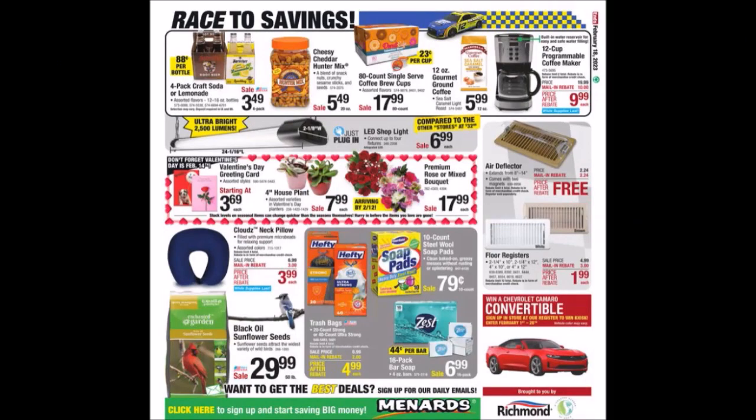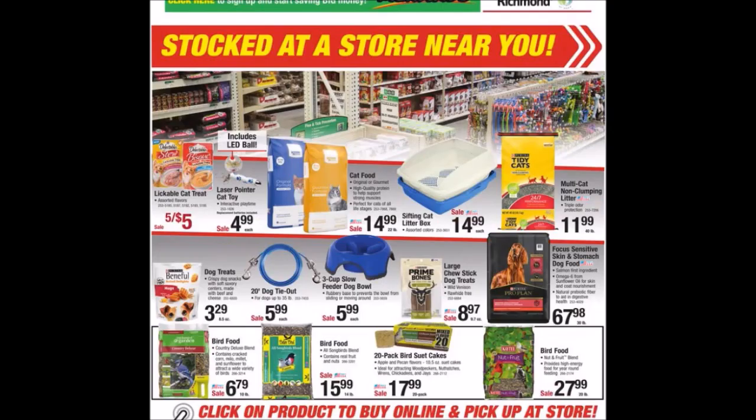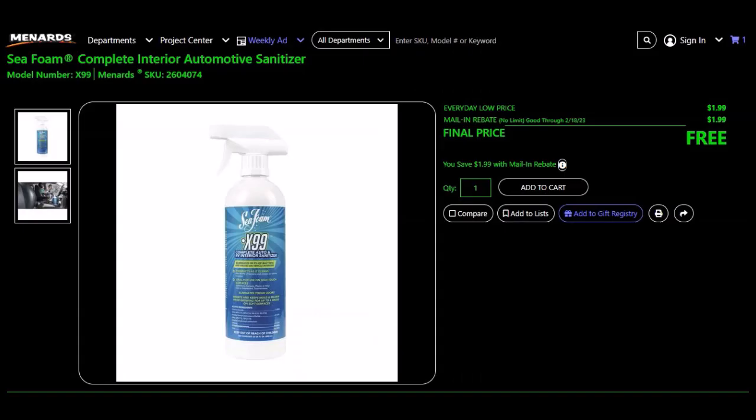They got those SOS pads for 79 cents. You have all month to try to win a Chevy Camaro convertible by their kiosk. We have some pet items. Now I'm not sure if these items are unadvertised — I just didn't see them in the ad, so let me know. We have the Sea Foam Complete Interior Automotive Sanitizer, SKU 2604074. Everyday low price $1.99, mail-in rebate $1.99, no limit. Final price free. Unlike normal unadvertised items, this one ends with the ad — so that's why I wonder if it's just with the ad.